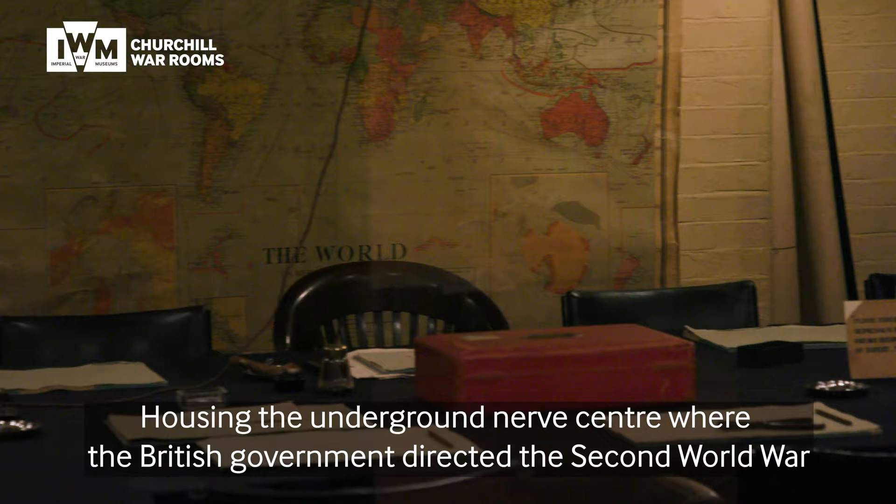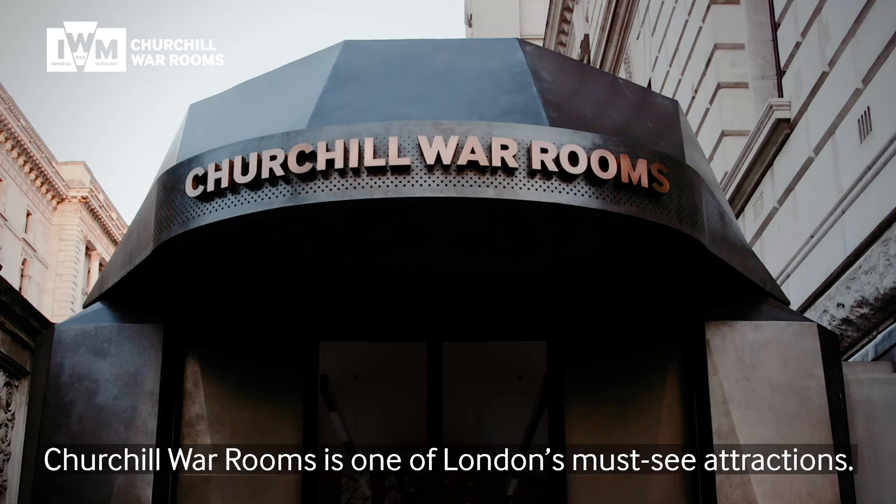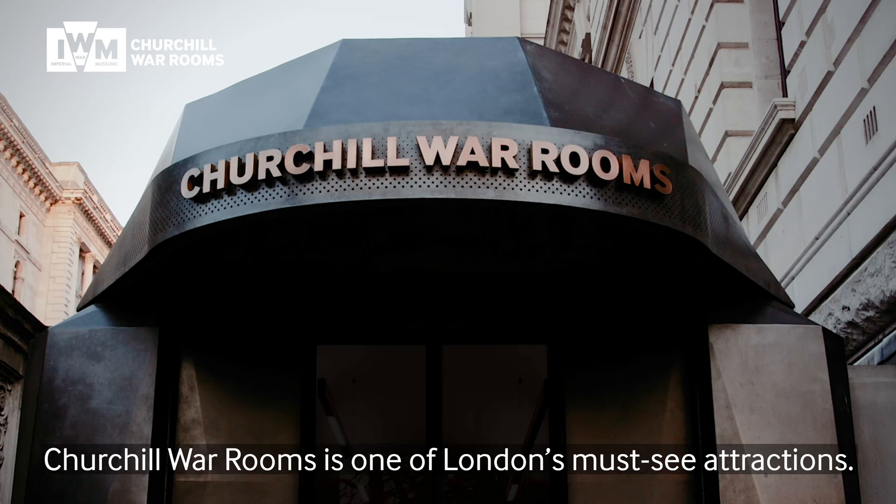Our doors are reopening and we can't wait to welcome you back to Churchill War Rooms, London's hidden gem. Housing the underground nerve centre where the British government directed the Second World War and the award-winning Churchill Museum, Churchill War Rooms is one of London's must-see attractions.